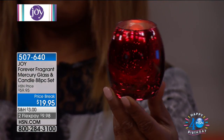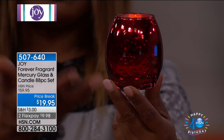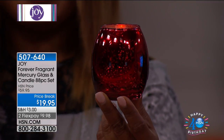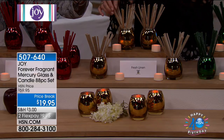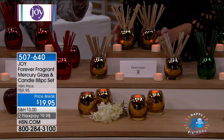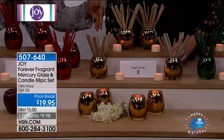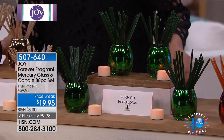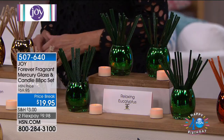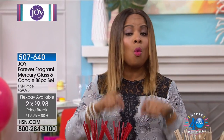Your timing is great because we've offered this same set at $59.95. Today we're starting with $40 off savings — and wait until you get to the over $100 off savings coming up in just a moment. For under $20, and on FlexPay for $9.98, let's talk about what Forever Fragrance really is, because this is truly revolutionary.